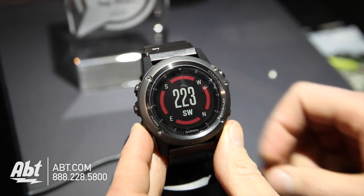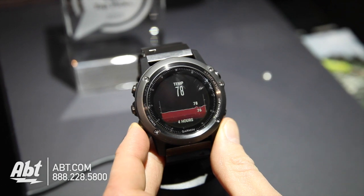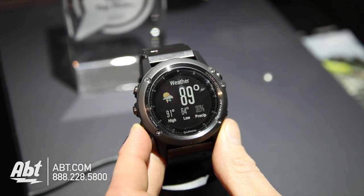It's a full smart watch, but it's still purpose-built for outdoor and fitness activities. In addition to GPS, it also is an ABC watch, so it has an altimeter, a barometer, and a compass. You can actually use it to navigate in the outdoors.